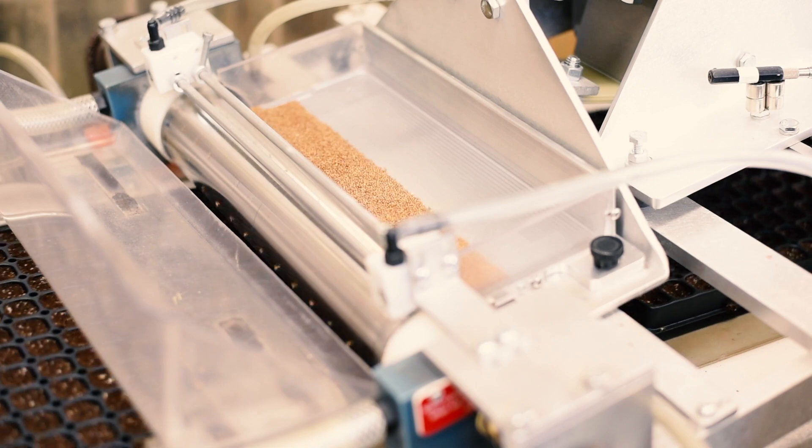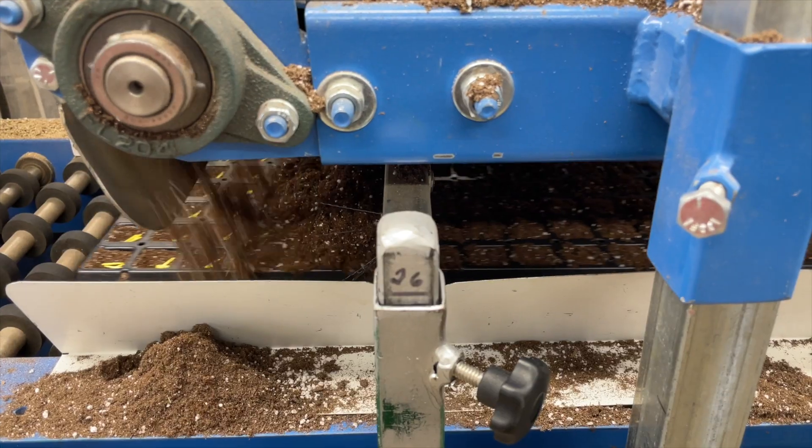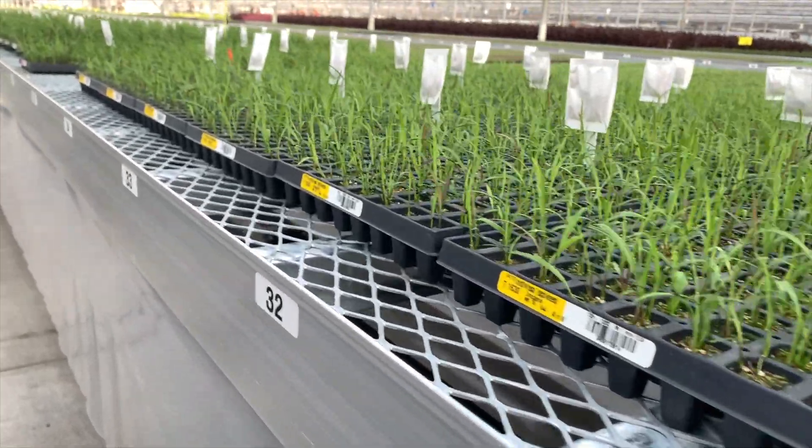Next time on Life of a Plant, we'll show you the fascinating process of sowing seeds and the automated seeding machines we use to produce millions of seedlings each season.